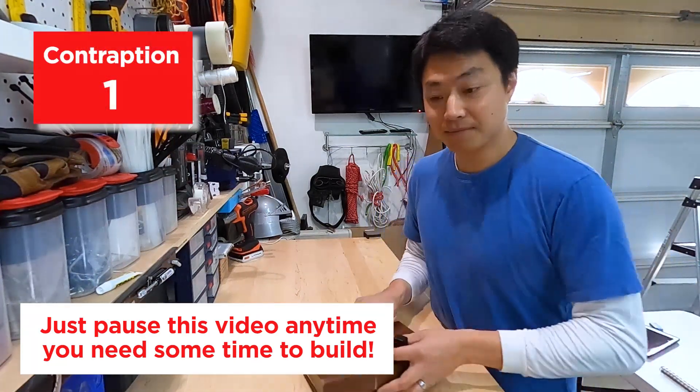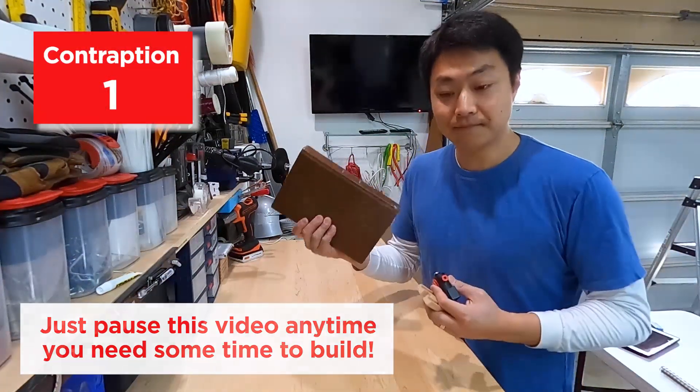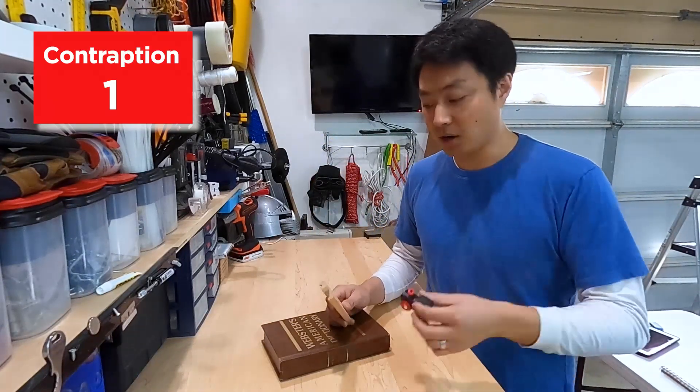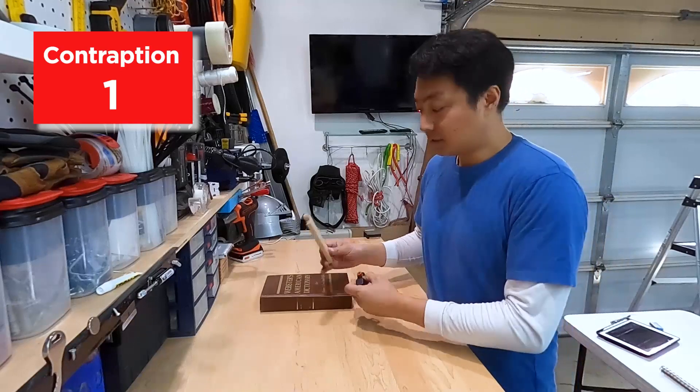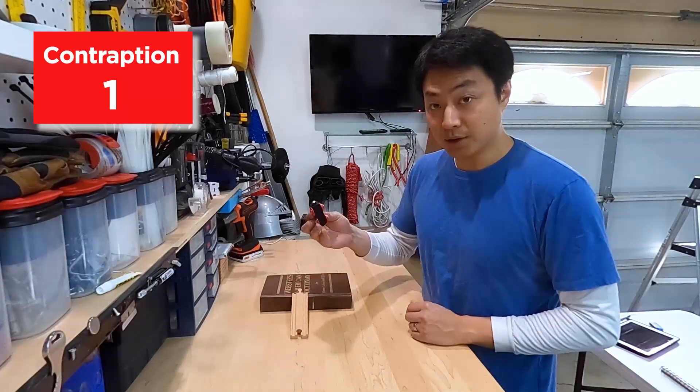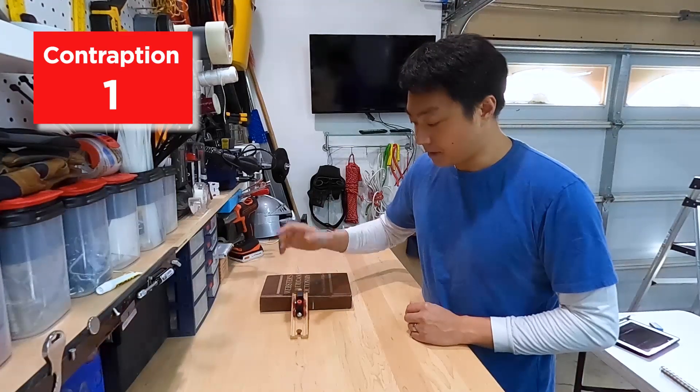To build area one, you'll need your thick book, your train track or toy car track, and a toy train or car. To build a ramp, set your book down, place the ramp on the edge, take your toy train or car, put it at the top, and let it go.